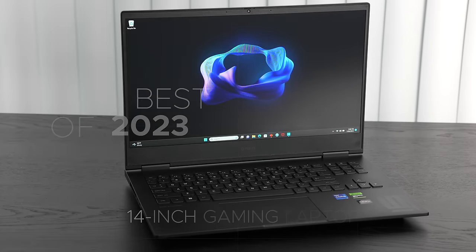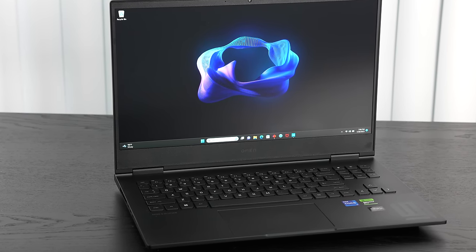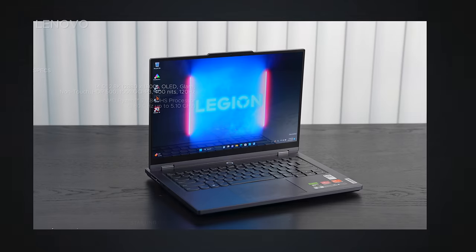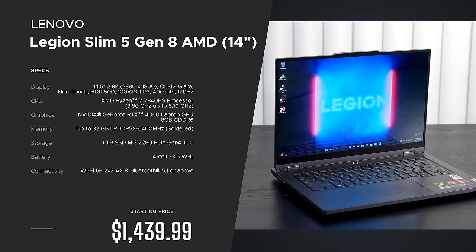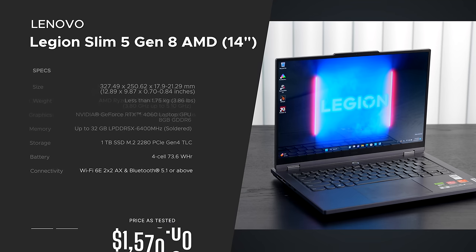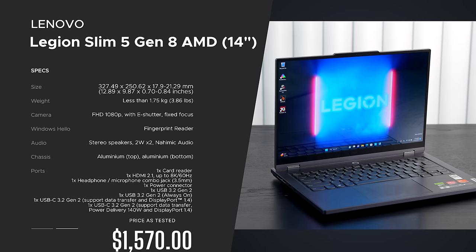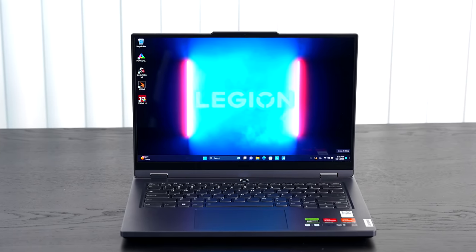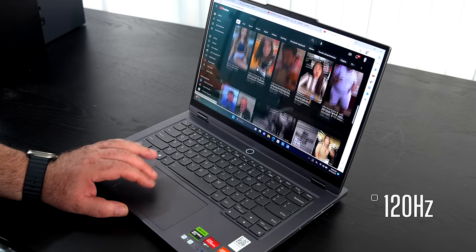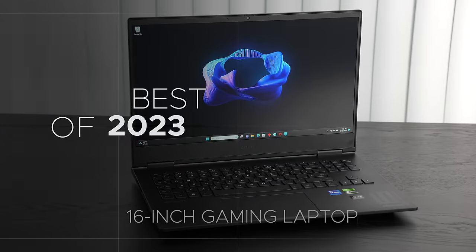My favorite 14-inch gaming laptop goes to the Lenovo Legion Slim 5 Gen 8, running the AMD Ryzen 7 7840HS paired with the RTX 4060 GPU. It comes in at a great price, delivers nice gaming performance, handles 4K video editing, and has great overall looks. The OLED display at 120 Hz and 2.8K resolution is a highlight. It checks all the boxes for a portable 14-inch gaming laptop.